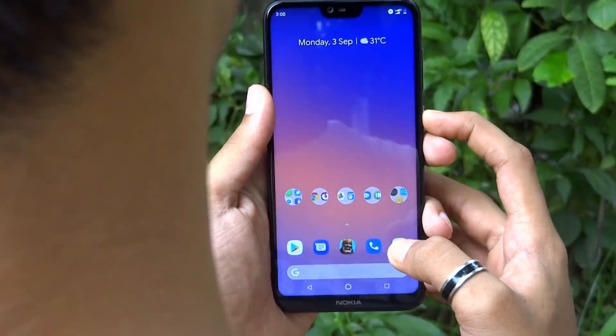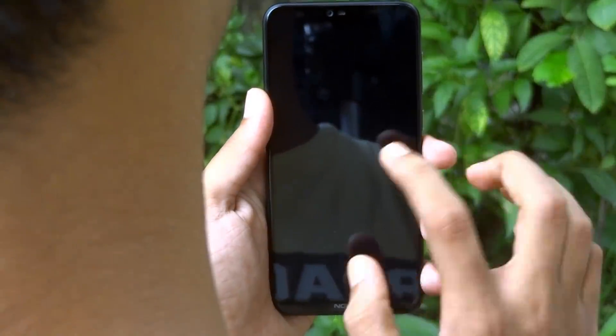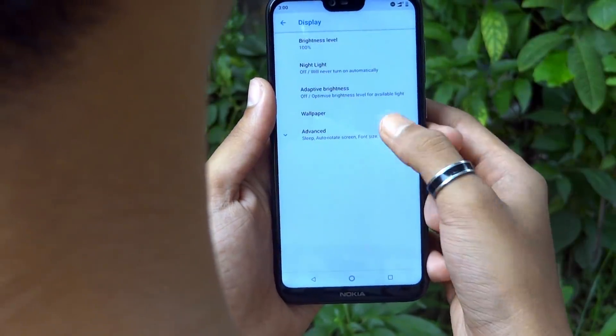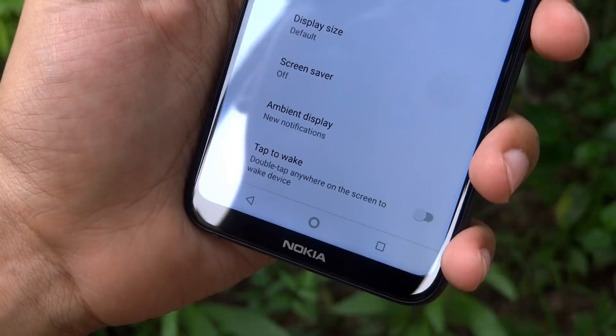Instead of reaching for the power button every time you want to wake up your phone, you can simply tap on the screen a few times to wake it up. For that, enable the tap to wake feature under the display section of your system settings.